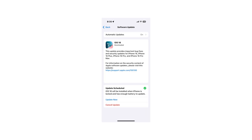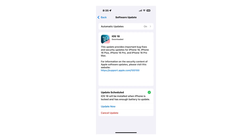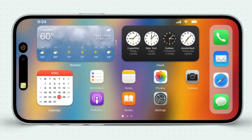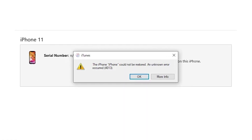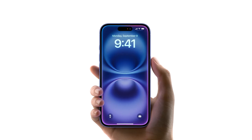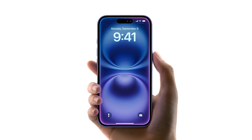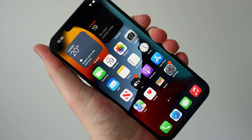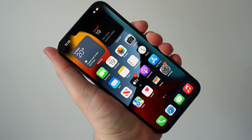This will download the latest iOS version and install it on your device. However, if the update doesn't work, or you see errors like 4013 or 14, you'll need to choose the Restore option. Keep in mind that this will erase all your data and reset your iPhone to factory settings, so it's best to use this option only if you have a backup or as a last resort.